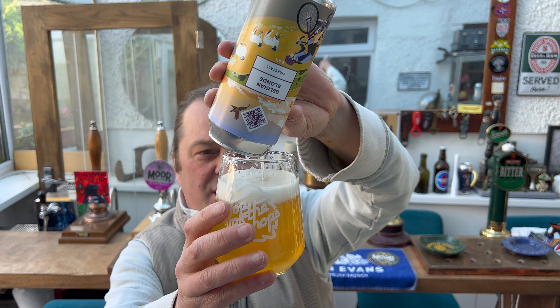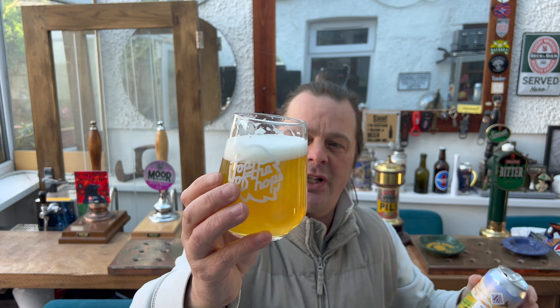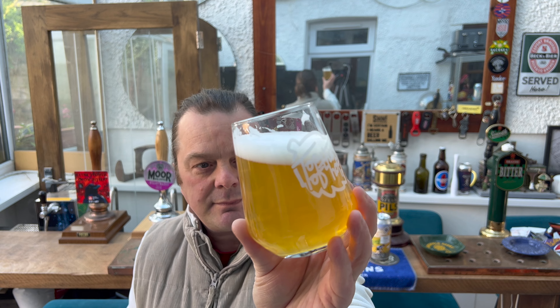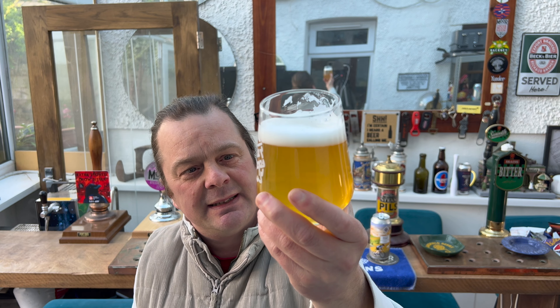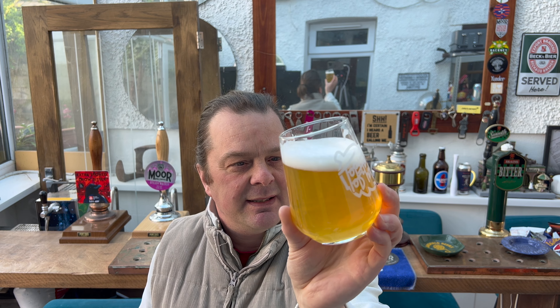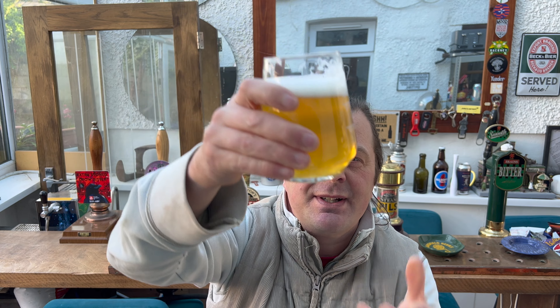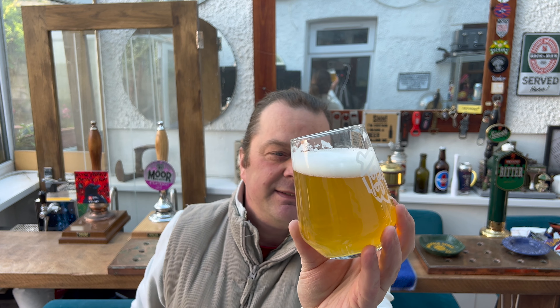Let's see if the beer changes colour a little bit more. There you go — it has changed colour now. A little more of a cloudy look. There's no real sediment if I'm looking at the bottom of the glass. I'd say it's been filtered, but not overly filtered — they've kept in all of the goodness.